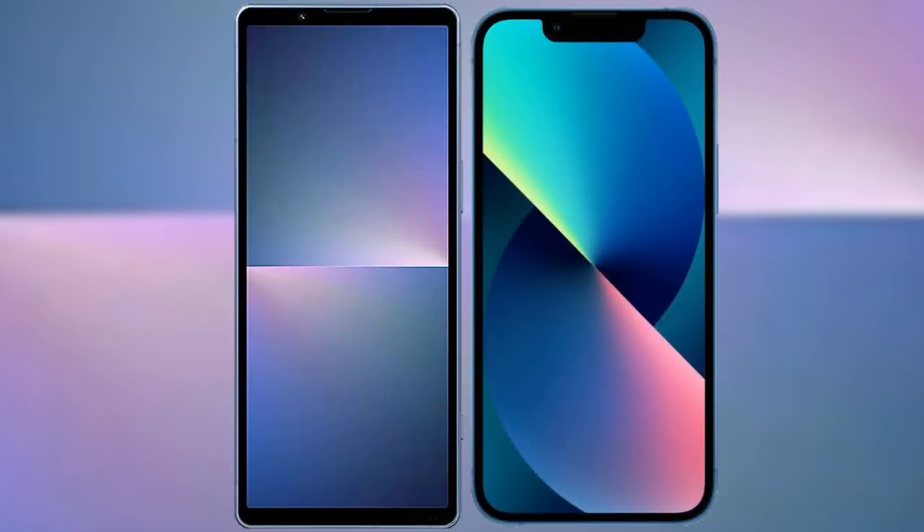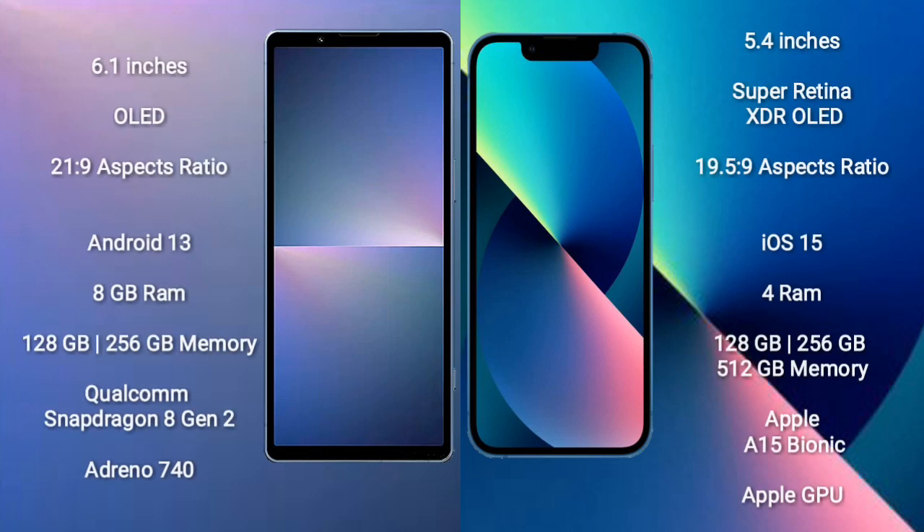I will compare the new Sony Xperia 5 Mark 5 with iPhone 13 Mini. Sony Xperia 5 Mark 5 comes with a 6.1 inches OLED display with an aspect ratio of 21:9. iPhone 13 Mini has a 5.4 inches Super Retina XDR OLED display with an aspect ratio of 19.5:9.